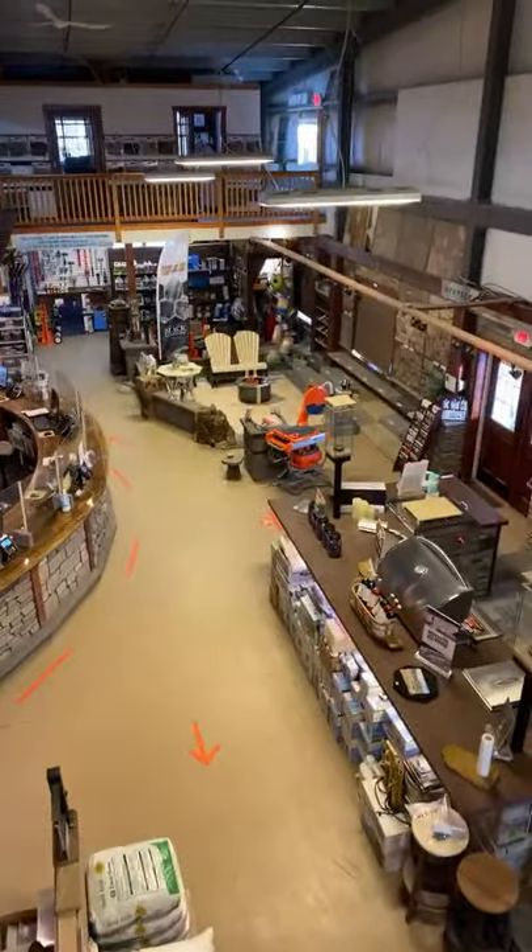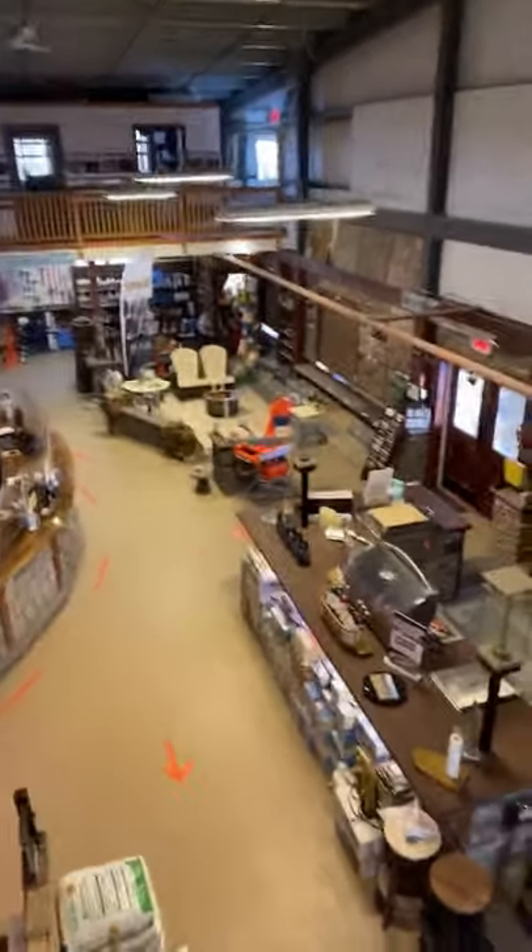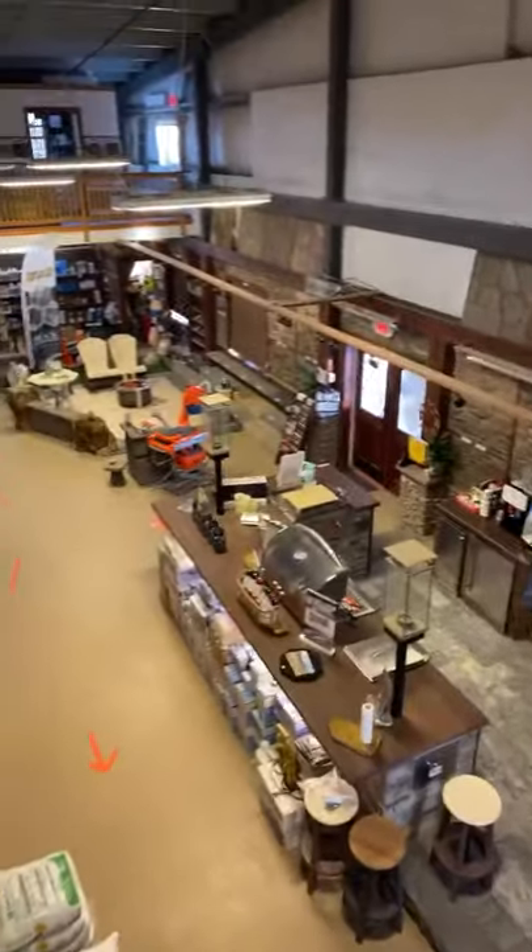I want to show you guys what's out in the shop. My office actually overlooks our store. This is our landscape supply company. My office is inside there.